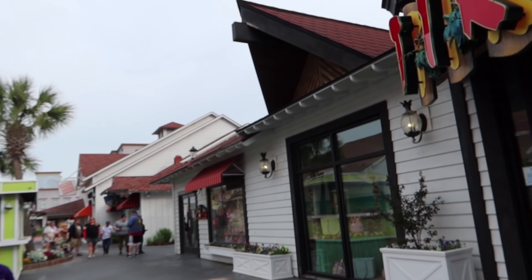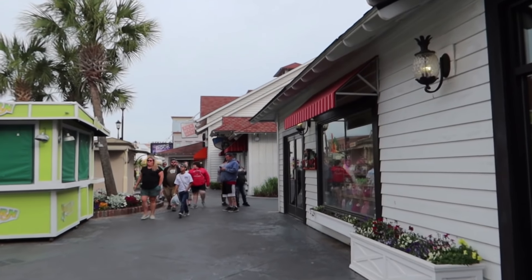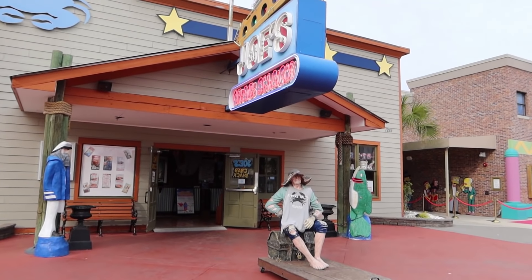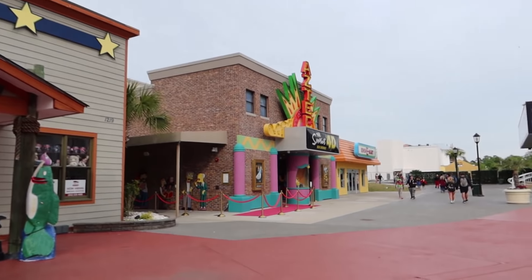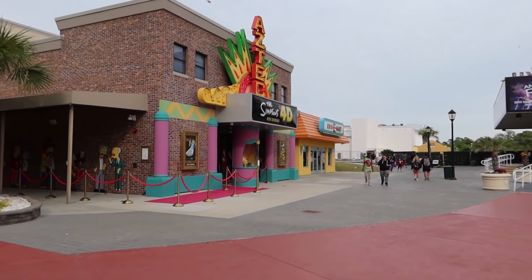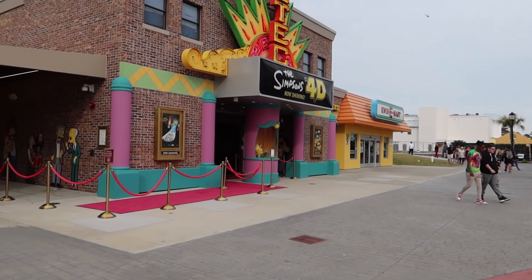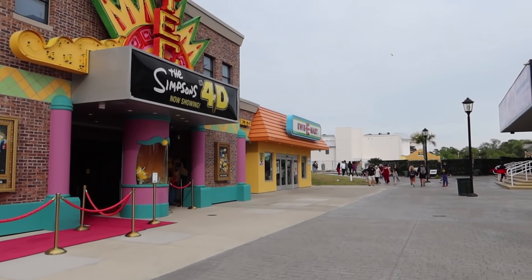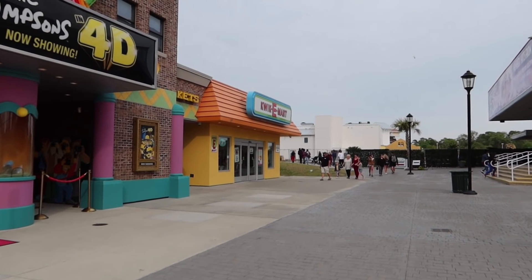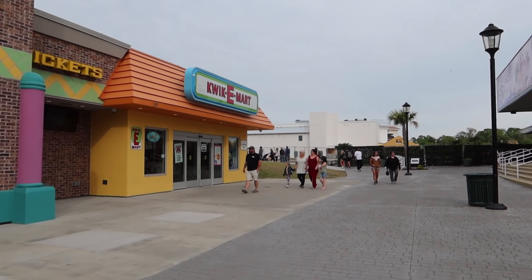Got Heroes and Villains up here on the right, and here's Joe's Crab Shack — we really enjoy this restaurant; I will link a review in the description below. Here's the Simpsons 4D Theater. If you're a Simpsons fan, that's probably a great show. We haven't been to it, but the Quickie Mart is awesome and it is free — it's basically their gift shop, themed after the Quickie Mart, with Slurpees and Lard Lard Donuts. It's really, really cute inside.